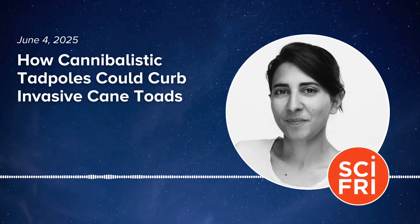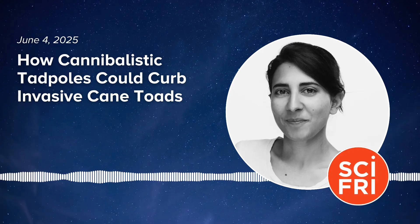Here to tell us more is Dr. Rick Schein, an evolutionary biologist at Macquarie University in Sydney, Australia, who's leading that effort. He's also the author of the book Cane Toad Wars. Rick, welcome to Science Friday.